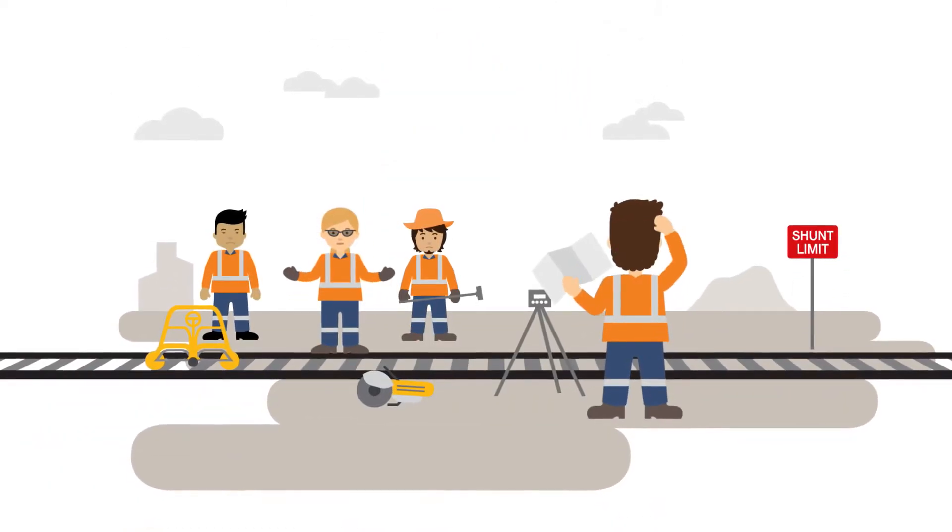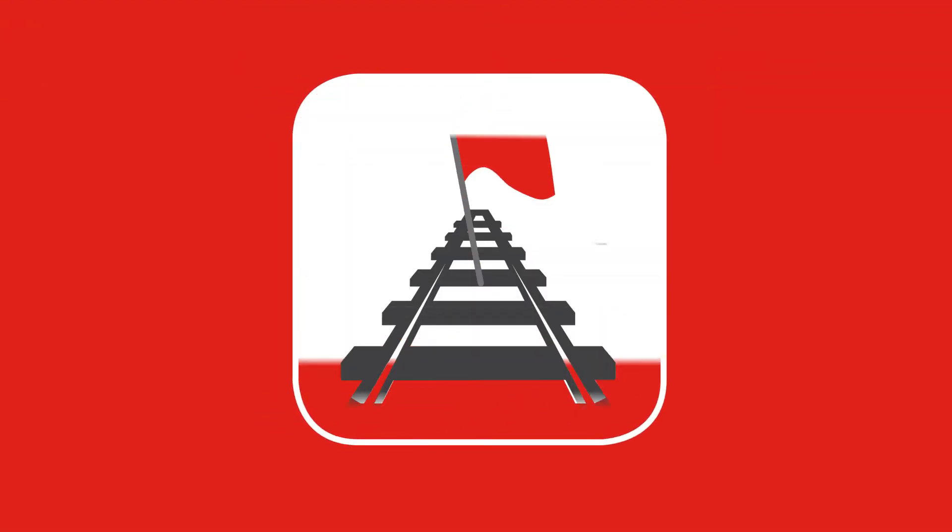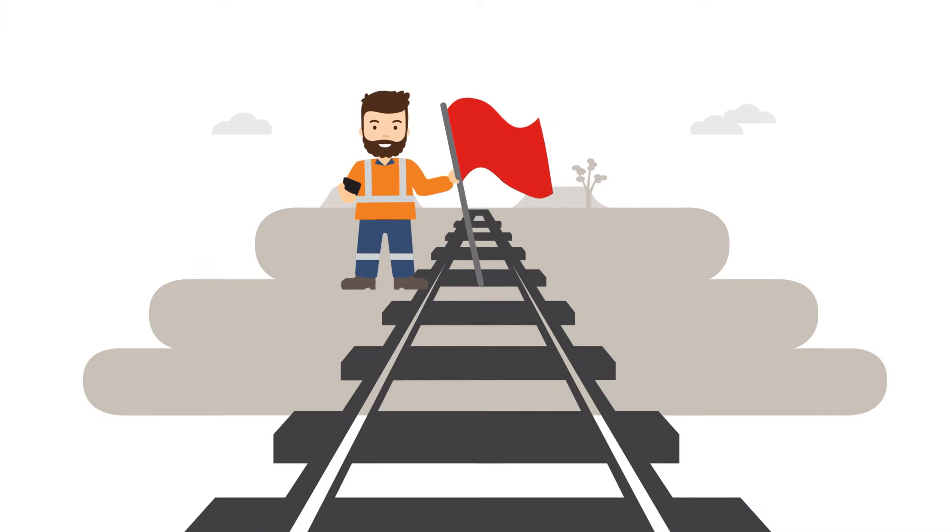Two of the biggest risks with track work are location assurance and misunderstanding of information. ETW will reduce these risks in an innovative new way.